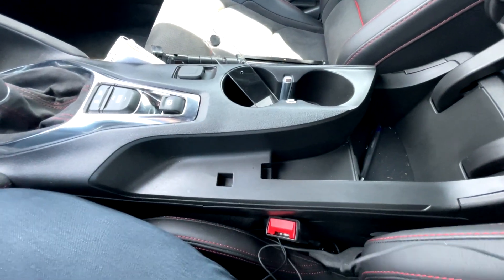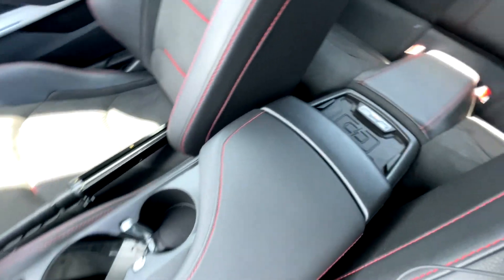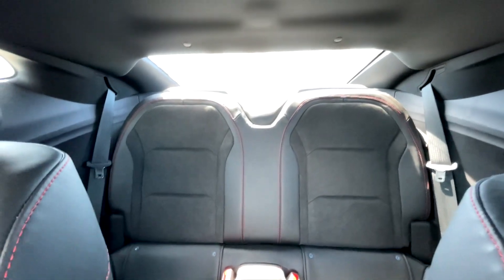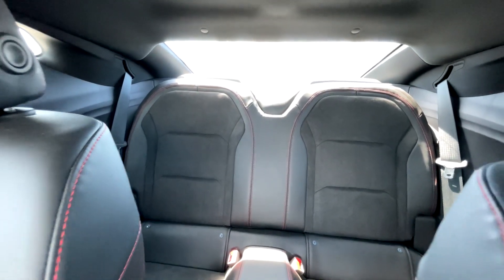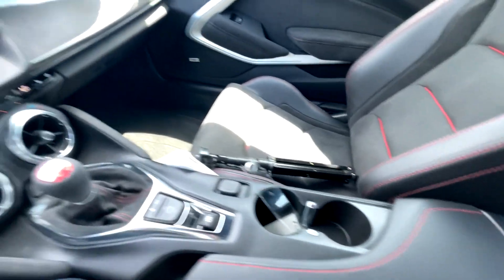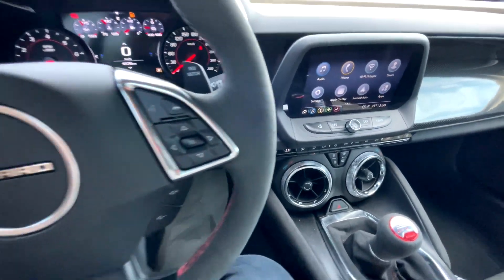You've got traction control, the mode button, and your parking brake. There's a 12-volt outlet, a center console storage area, and one thing I find a bit odd is they put the wireless charging pad there. You've got two rear seats but to be honest you can't fit too many people back there because the footwell space is pretty short.